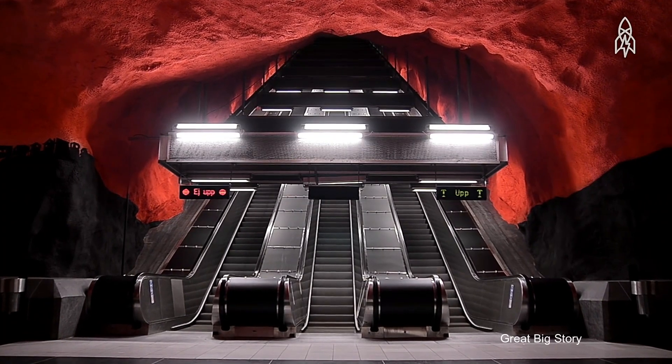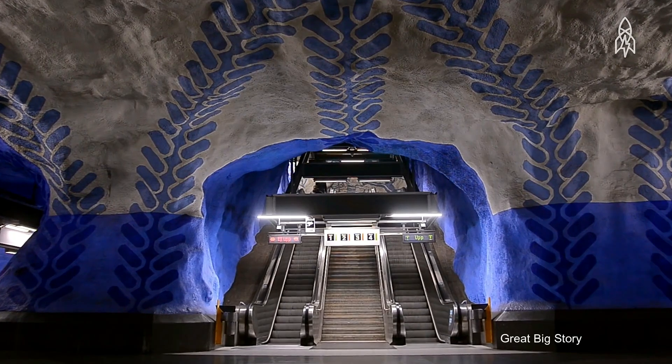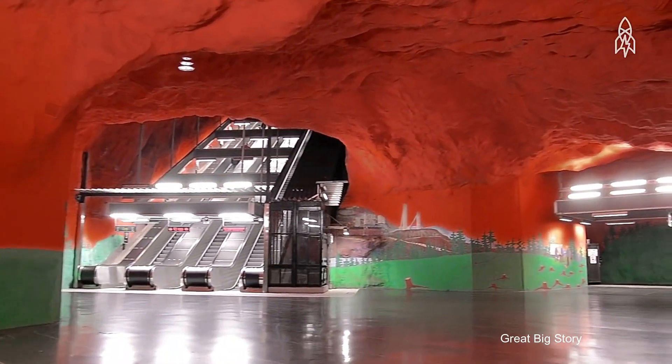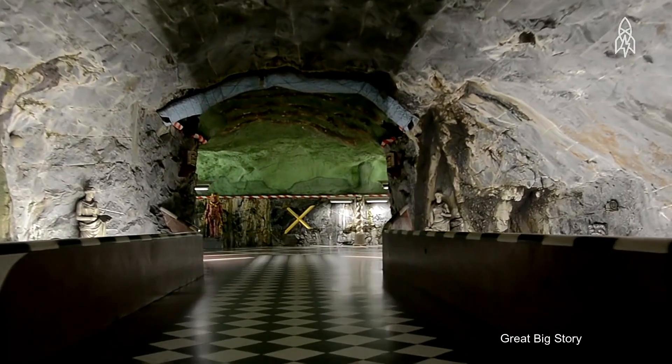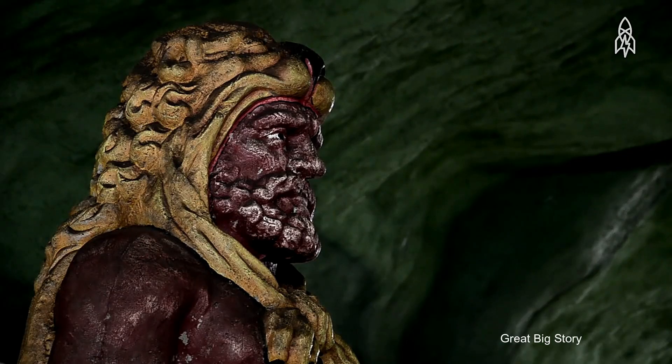Over 150 artists have turned this metro into the world's largest art museum. Stations like T-Centralen, with its calming blue stone motifs, Stadion, boasting a vibrant rainbow arch, and Kungsträdgården, designed as an archaeological dig, each offer unique artistic expressions.